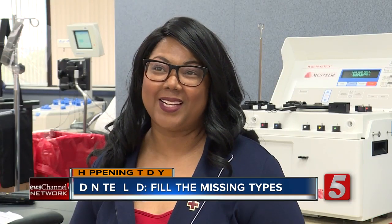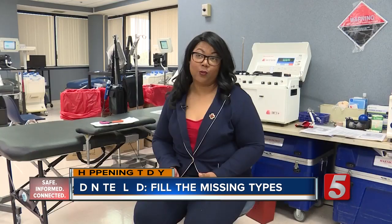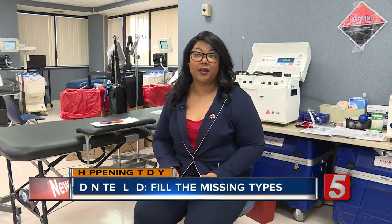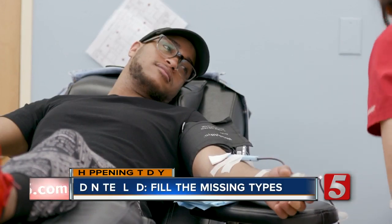Tiffany Taylor represents the Tennessee and River Valley regions for the American Red Cross. She says they check your blood pressure and your iron to make sure you're healthy enough and feeling well enough to give blood that day. She also notes that only three out of 100 people give blood, and that's just not enough.